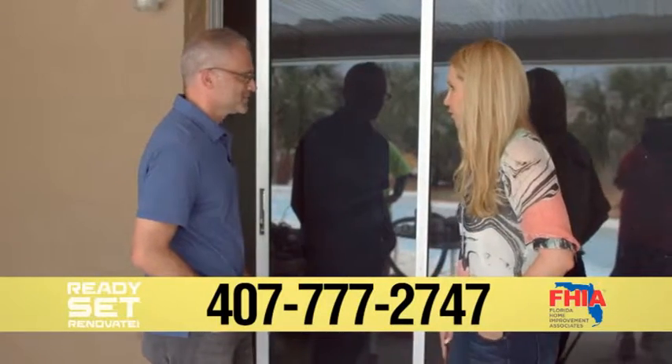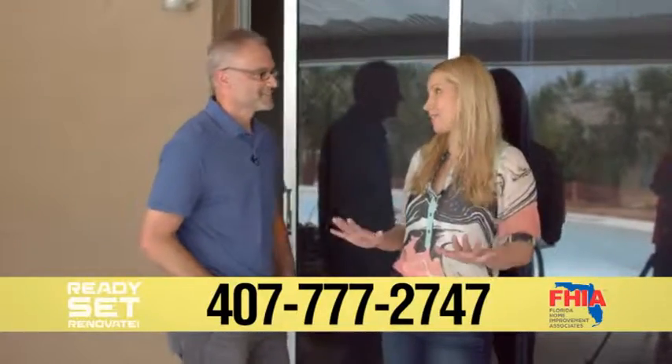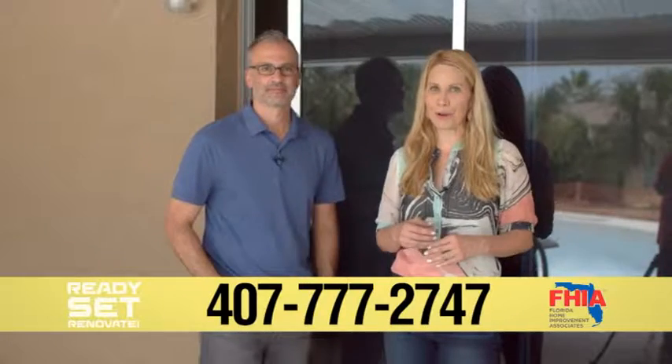If this homeowner has to face another tropical system this year, I'm sure they're going to feel much better sleeping in this master bedroom knowing that the door is safe and secure. It's going to make a big difference. Thanks so much — Tat Granada from Florida Home Improvement Associates.